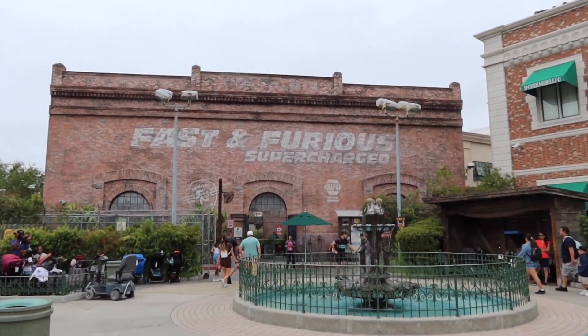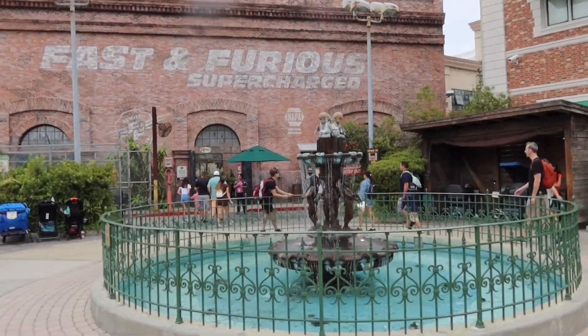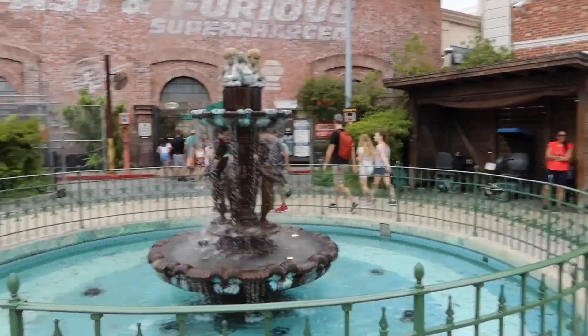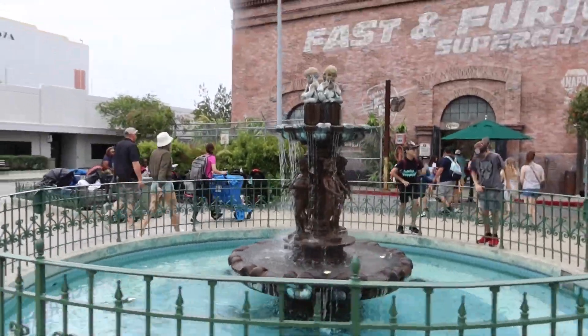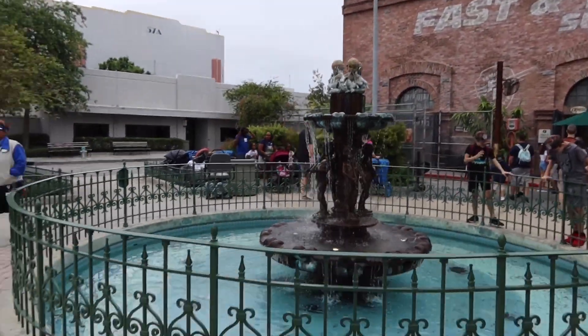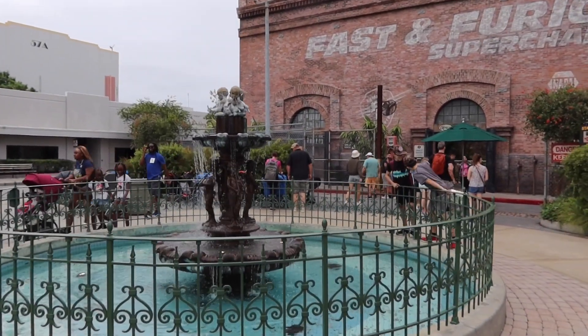Located right in front of Fast and the Furious Supercharged is a very Los Angeles-looking fountain. Check out the angels. Do you remember the one Fast and the Furious where Dom drove his charger over the fountain? Give it time — it'll probably happen soon.